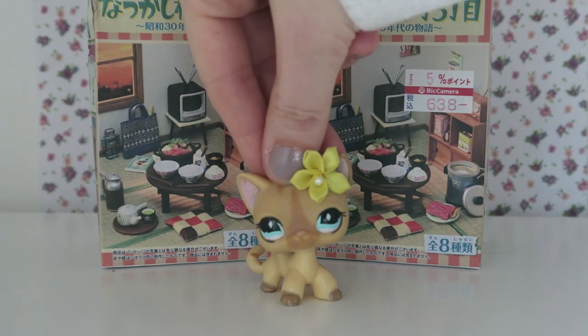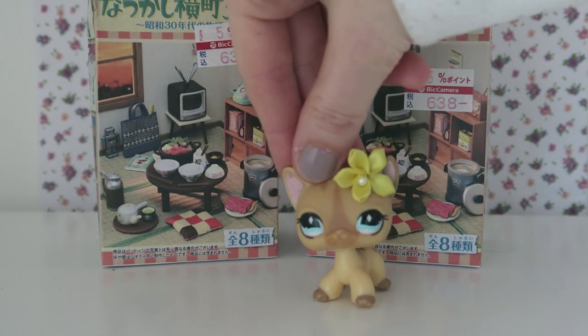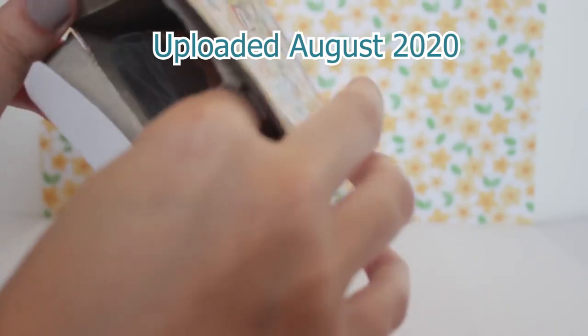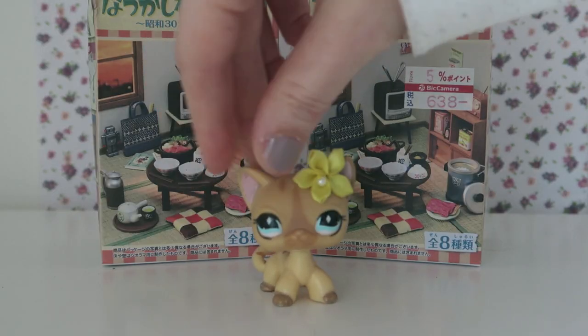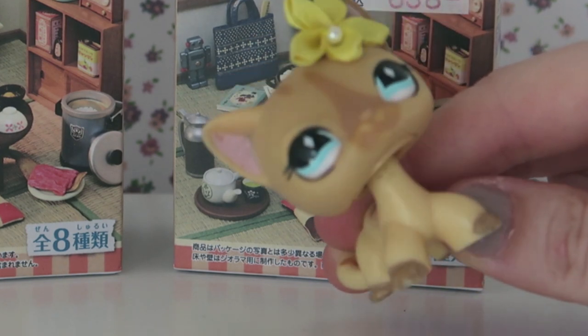I purchased these Remins in a shop in Japan in 2019. I forgot I had them and then I made a video — I bought these guys in Japan when I went last October — then I forgot I had them again, and I'm finally unboxing them. They've been long awaited, but here they are, and here's a video clip of me finding them in the store.